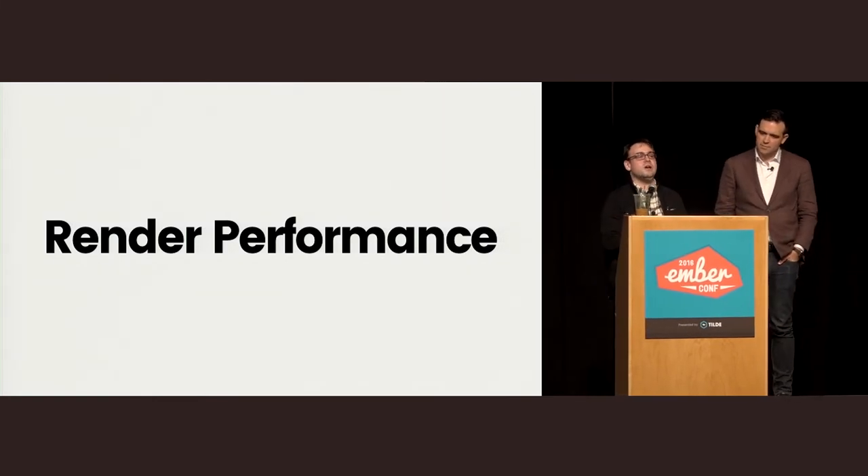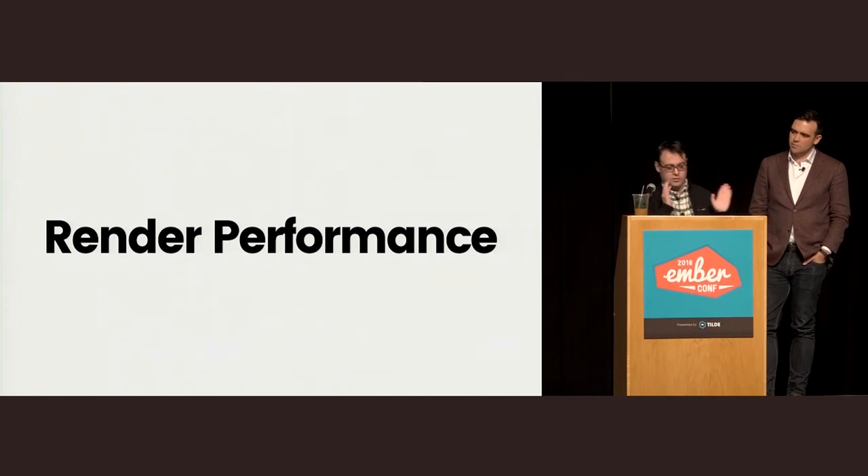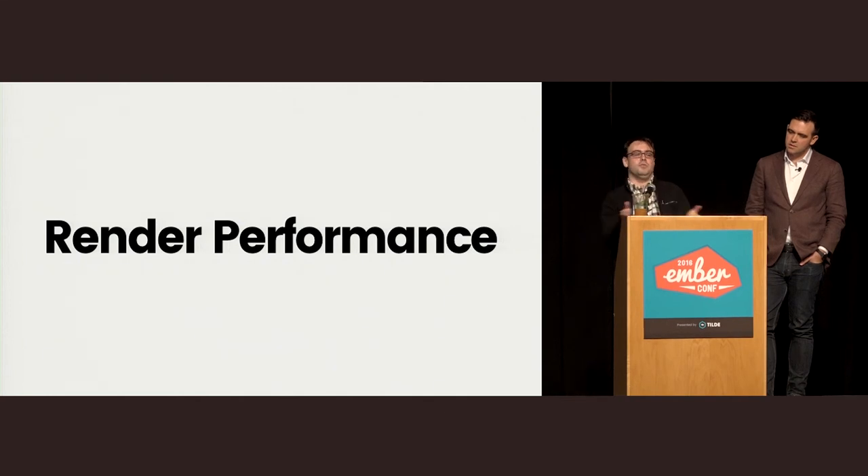We've talked about tools to attack the first boot problem — the time it takes to download assets. We talked about App Cache and Fastboot. But there's another problem: how long it takes to render the app in the first place. There are two approaches: rendering smarter, like the Smoke and Mirrors approach where you don't render things that aren't on screen, and simply making Ember faster. People often say Ember should be faster out of the box — I shouldn't have to worry about Smoke and Mirrors if I'm just rendering 100 tags.